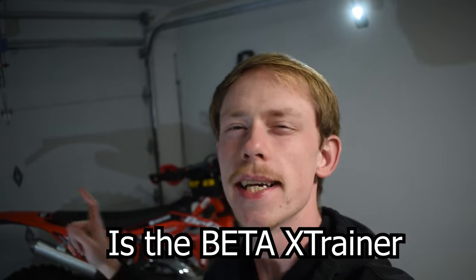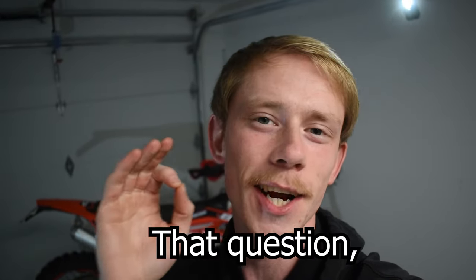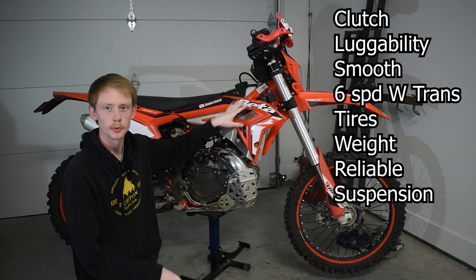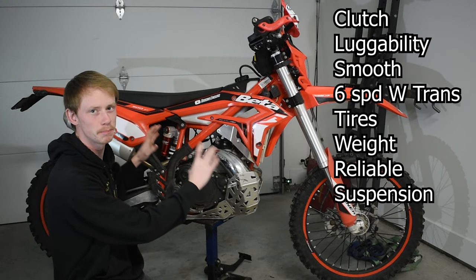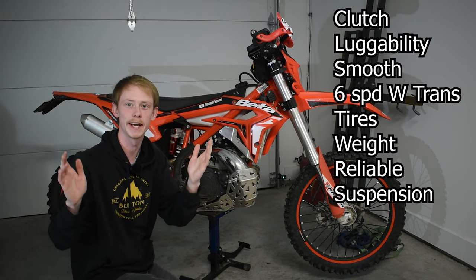Hey guys, today we're going to be answering the question: is the Beta X-Trainer a good hard enduro bike? Now to be able to answer that question, first we need to ask ourselves what makes a good enduro bike? We're going to be talking about specific components that make up a bike that would classify it as good at enduro.